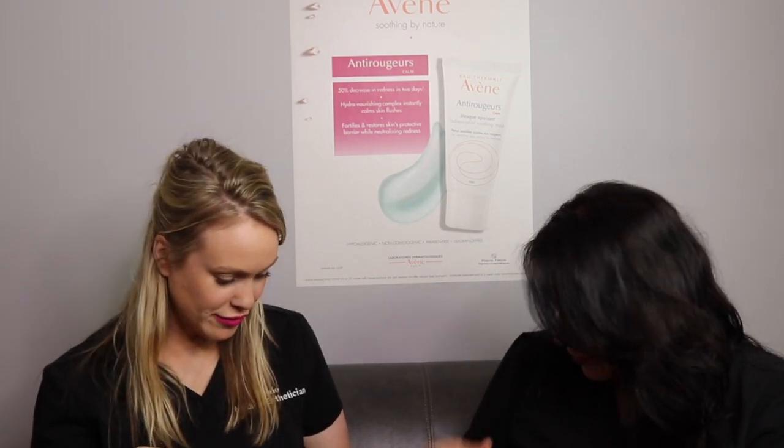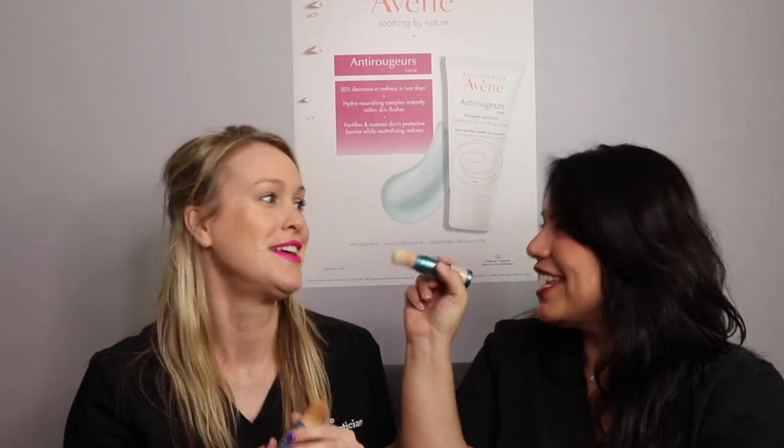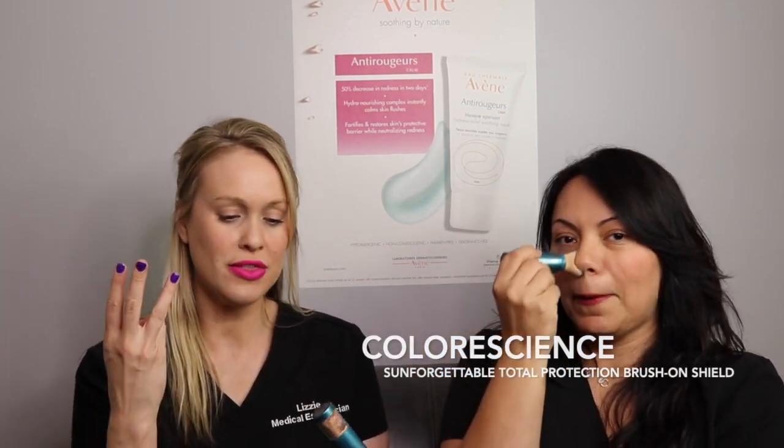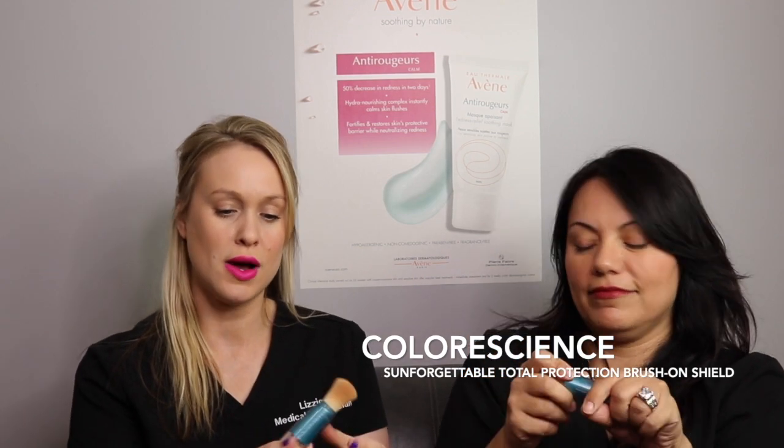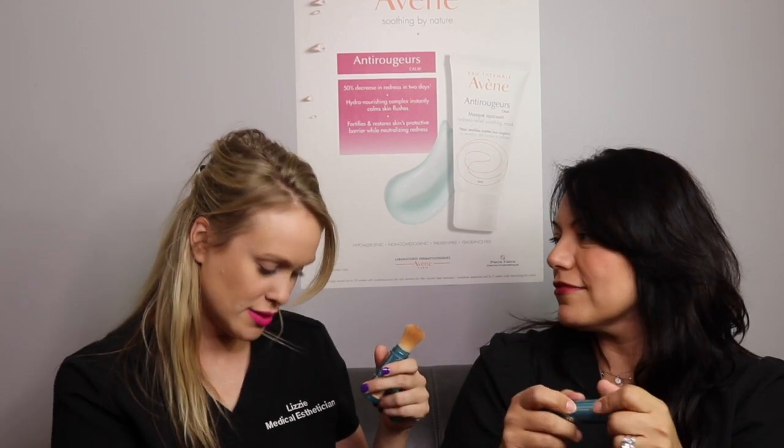One of our favorite, favorite ones are the Color Science brush sunscreens. These are fantastic to have in the house, especially if you have children. I have a two-year-old and this is the only thing I can wrangle him down long enough to apply. It comes in three or four different colors — sorry Color Science if I'm wrong — and it's antimicrobial. You can use it on your kids and then use it on yourself. Color Science also has a liquid version, which we don't have in clinic yet but we will be getting.